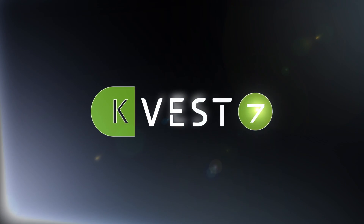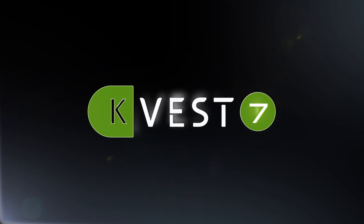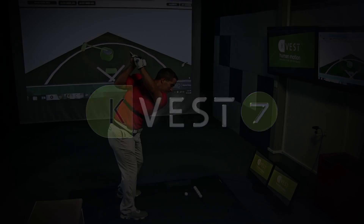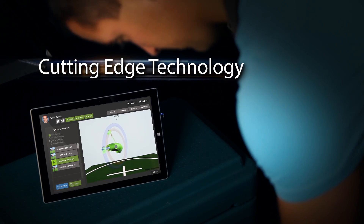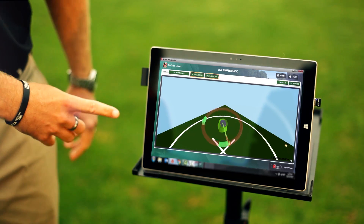Welcome to KVEST 7, the world's first human motion learning system. Through the practical application of advanced biomechanics and cutting-edge technology, our latest platform includes everything you need to improve player performance.